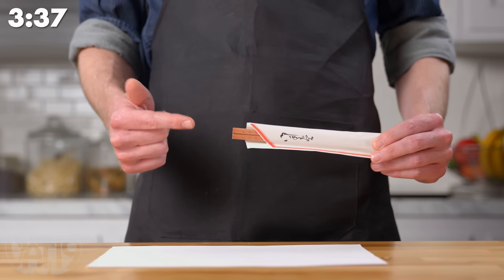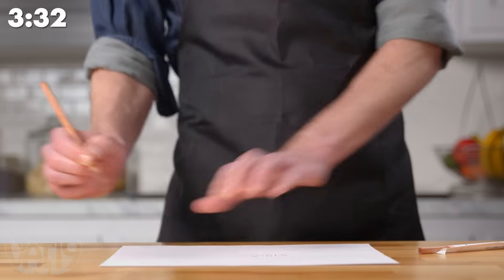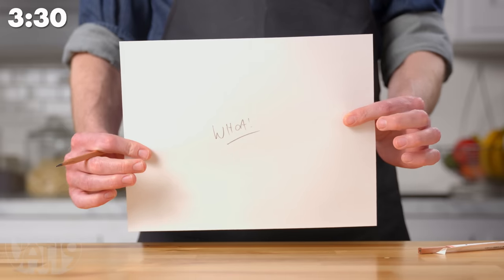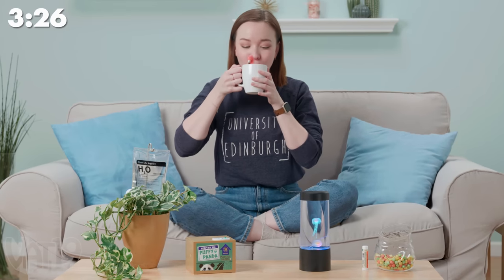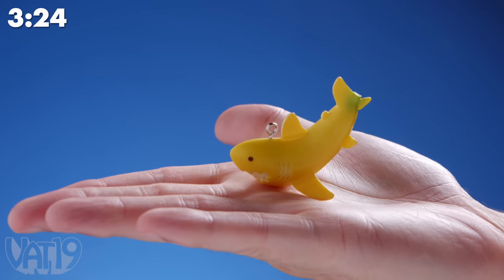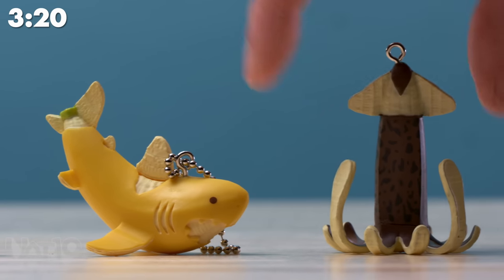These chopsticks aren't just for eating — they're for writing too. With this tea infuser, you can turn any tea time into a pool party. These Japanese-style keychains are made to look like sea creatures carved from bananas.